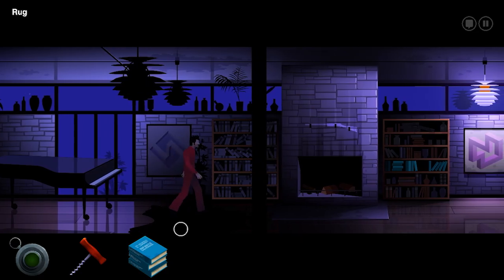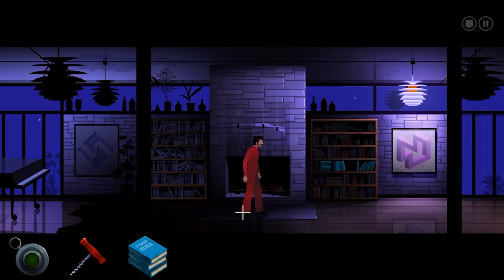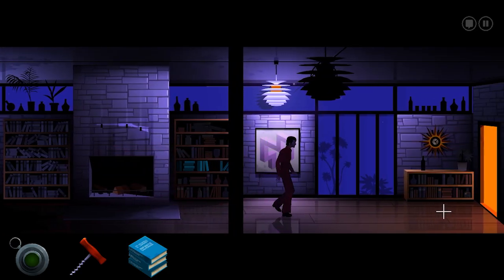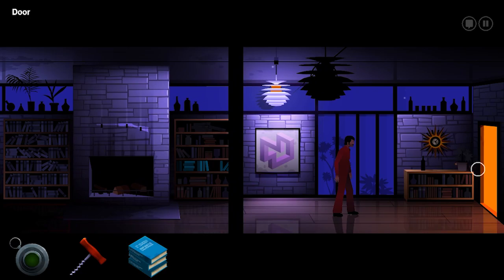What am I supposed to do? I have a wine opener and a bunch of books? It doesn't give you much information there. What's that red thing in your inventory again? It's a wine opener. It seems like he wanted me to light the fire.